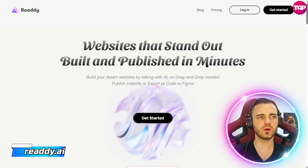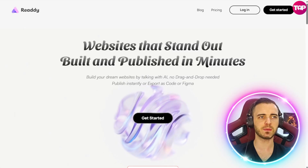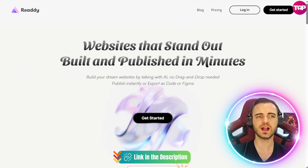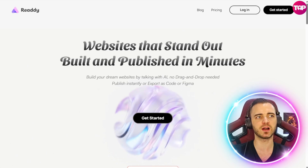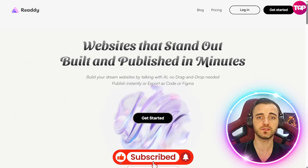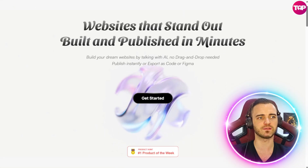This is Ready.ai, and as it says on the site, you can build websites in a matter of minutes simply by talking to AI. You don't need to drag and drop, you don't need to edit that much — you simply talk to the AI and it's as if you're talking to a professional website designer, and then it's going to go ahead and design the website for you.